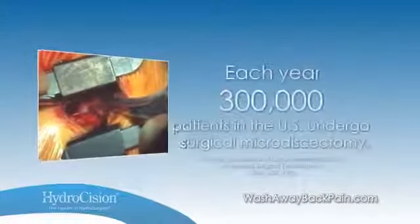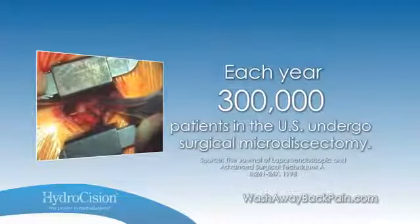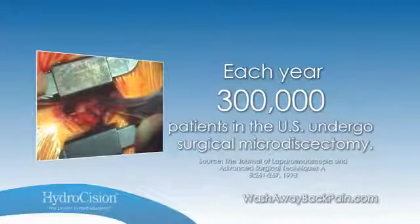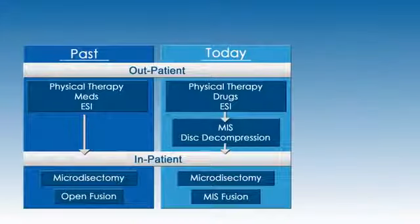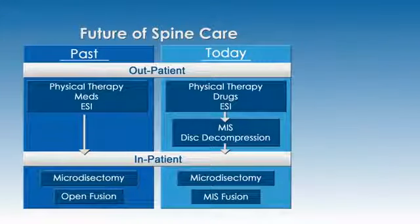In fact, every year 300,000 patients in the U.S. undergo surgical microdiscectomy to relieve symptoms related to lumbar herniated discs. But there is a proven minimally invasive procedure for patients with contained herniated discs that bridges the gap between failed conservative treatments and invasive spine surgery.